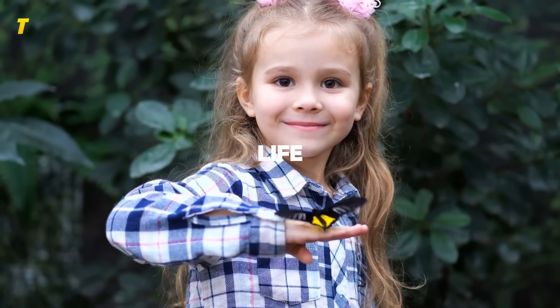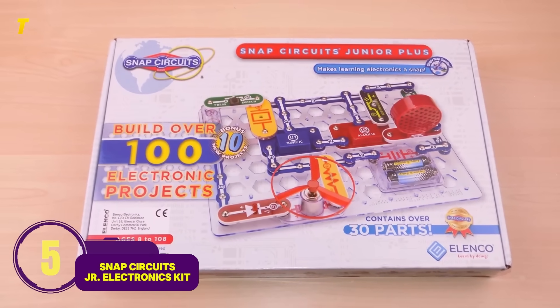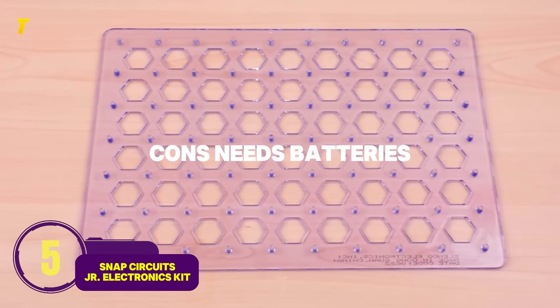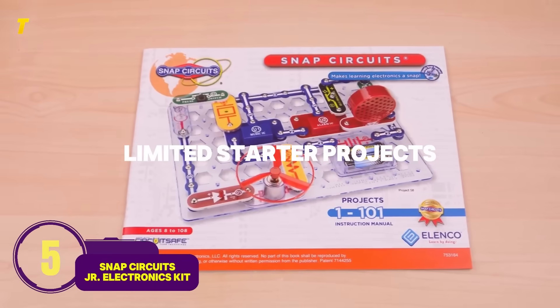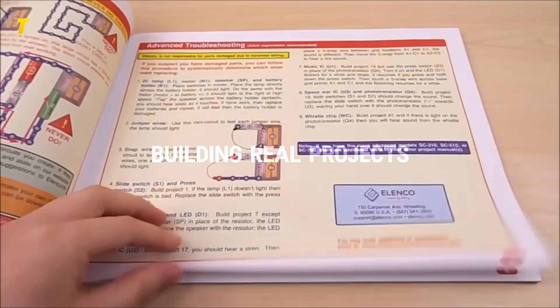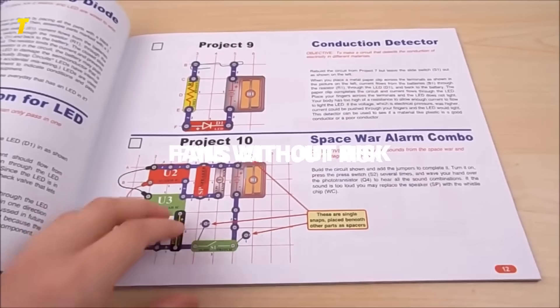Number 5: Snap Circuits Junior Electronics Kit — electricity made approachable. Pros: safe, fun intro to circuits. Cons: needs batteries, limited starter projects. Kids learn how circuits work by building real projects — from lights to fans — without risk.